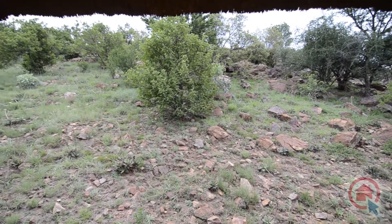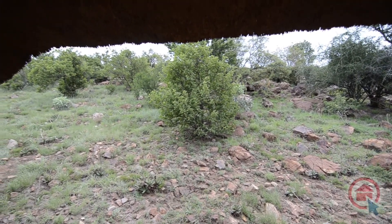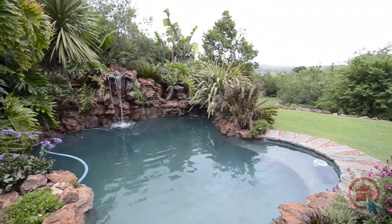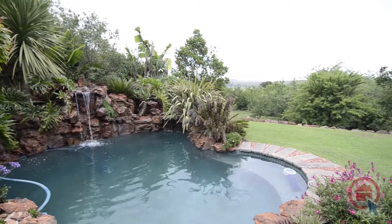The balcony also allows access to a walking trail which meanders up the side of the knoll. The garden is lush and well manicured and provides a sparkling natural rock pool with a water feature.